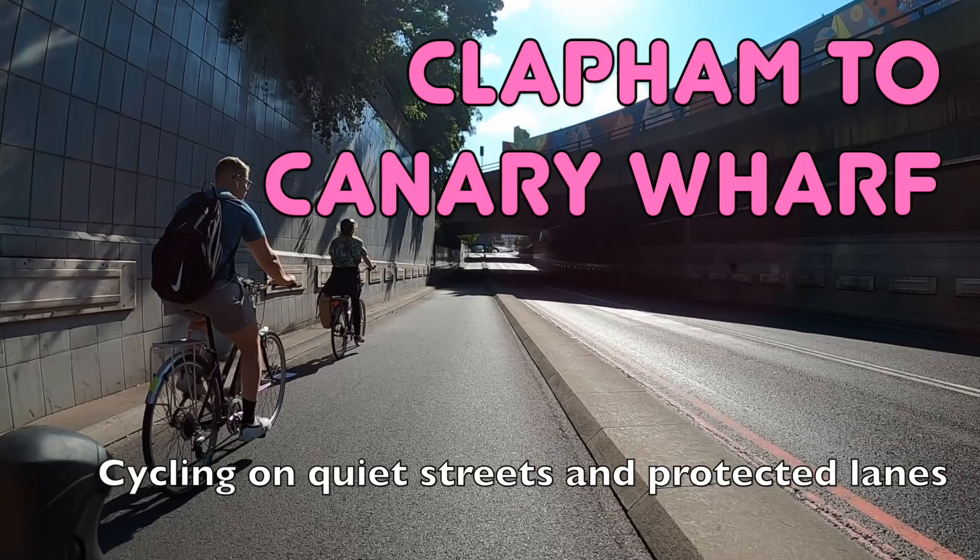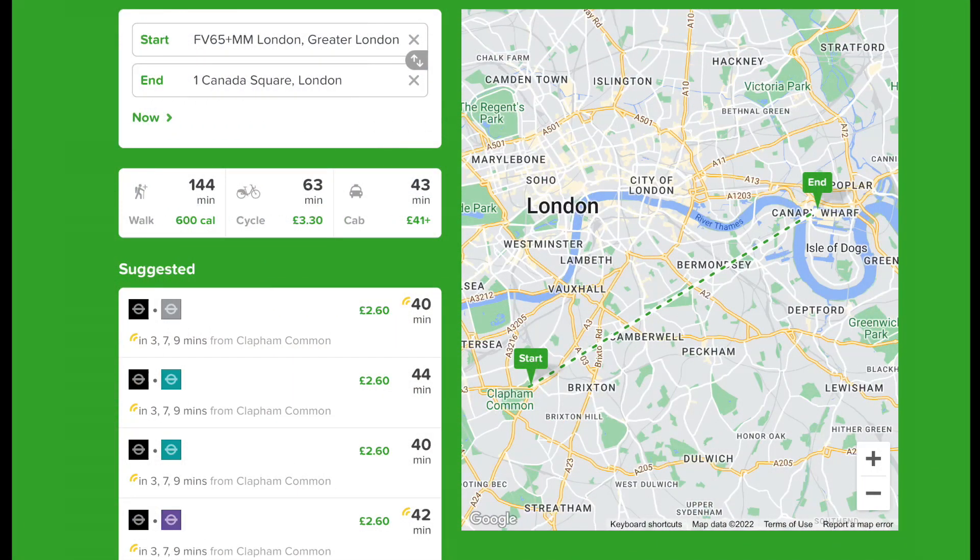Hello and welcome back to London Cycle Routes. Today I'll be showing you how to cycle from Clapham in southwest London to Canary Wharf in east London. This ride takes about 45 minutes and you can do the whole thing on quiet streets and protected cycle lanes. By public transport the same journey takes around 40 minutes and requires a change of tube line, so it won't take much longer at all to cycle and it may be more convenient.